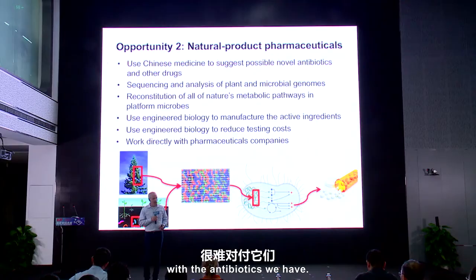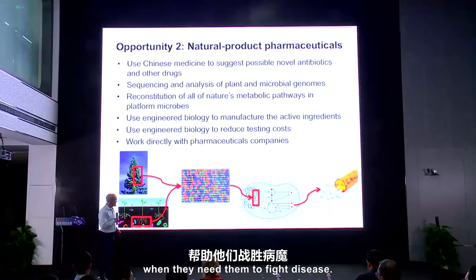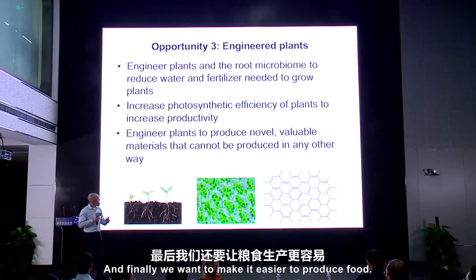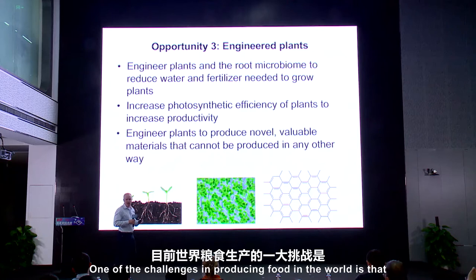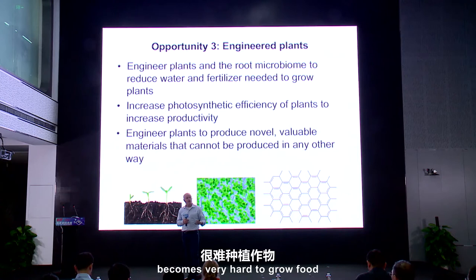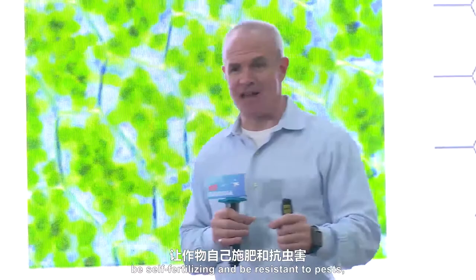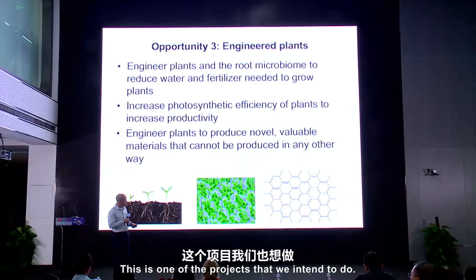We want to go into the soil, pull out more antibiotics, and be able to test those faster and get them out to people when they need them to fight disease. And finally, we want to make it easier to produce food. One of the challenges in producing food in the world is that not everyone has access to fertilizers and to pesticides. People in Africa, for instance, find it very hard to grow food — and they need it even more than in other parts of the world. If everyone had access to plants that would fix their own nitrogen, be self-fertilizing, and be resistant to pests, then everybody could produce food and we'd be able to feed the world. This is one of the projects that we intend to do.